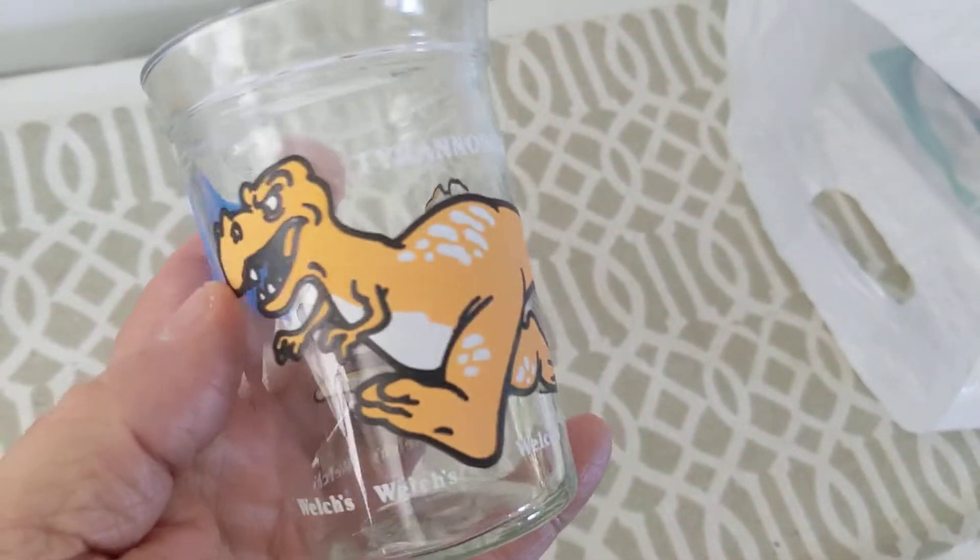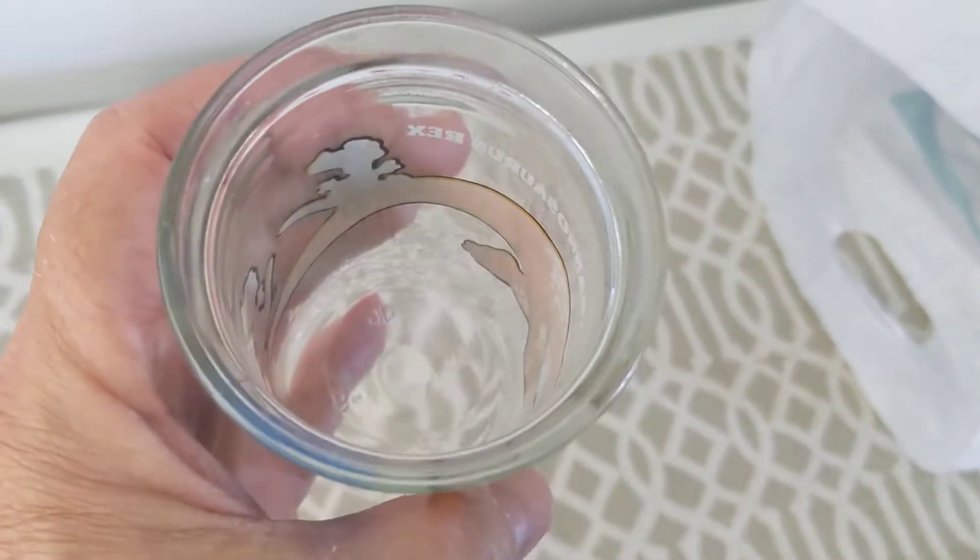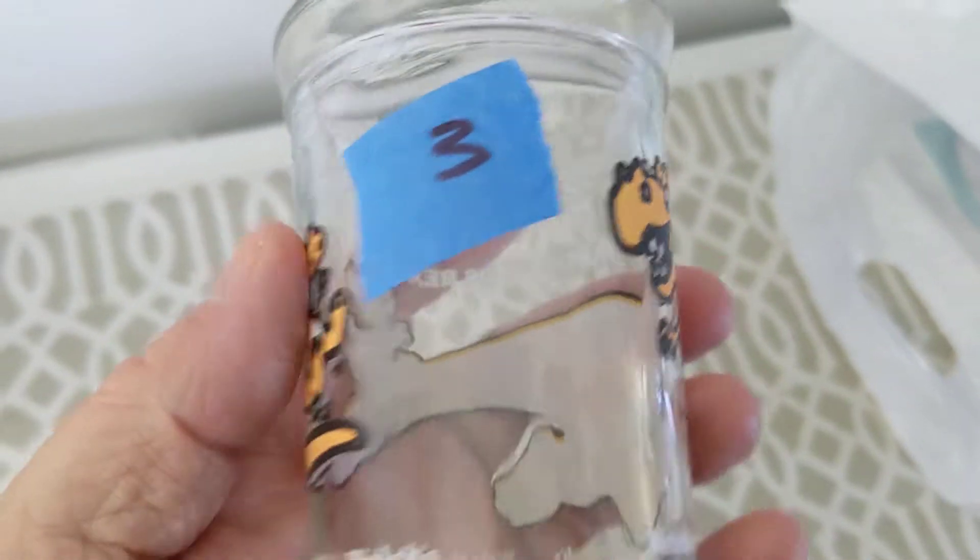Got another jelly glass — nice dinosaurs again from Welch's. This would have had the jelly in it with the top. You ate the jelly and then used it for a drinking glass afterwards. Kind of cool.